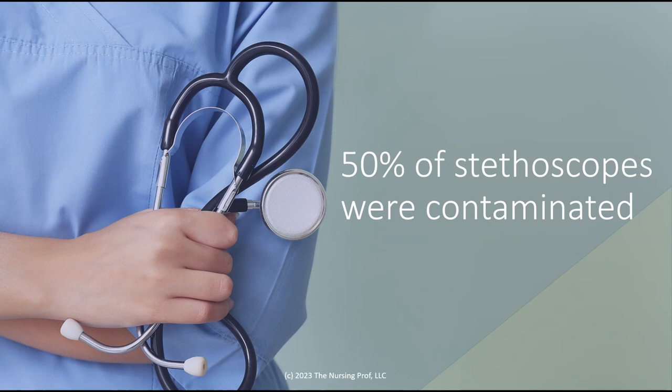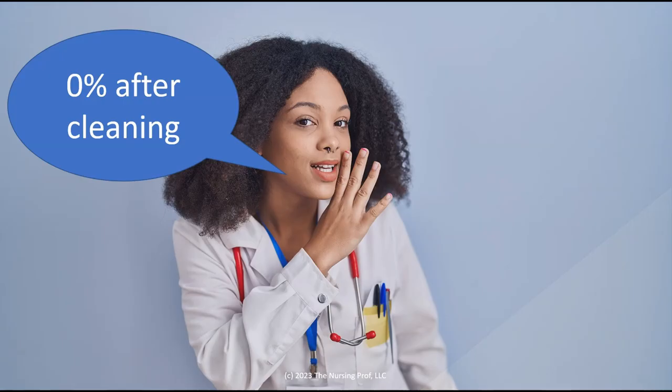50% of stethoscopes that were examined were contaminated. But after cleaning, 0% were contaminated. So a pretty easy task here — we clean the stethoscope and we're not giving those bacteria and viruses to another patient.